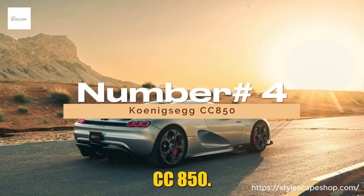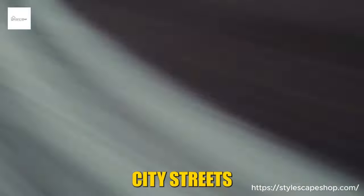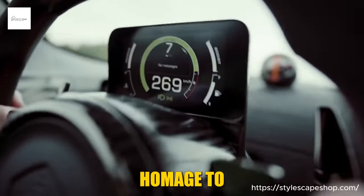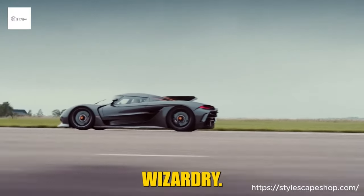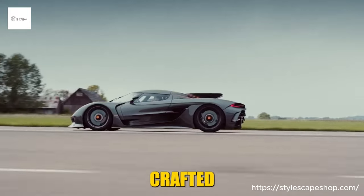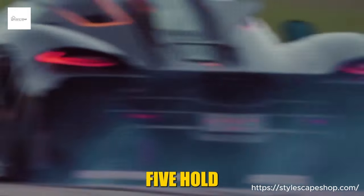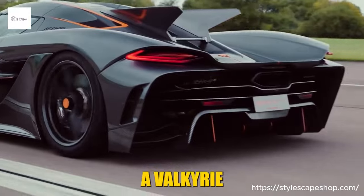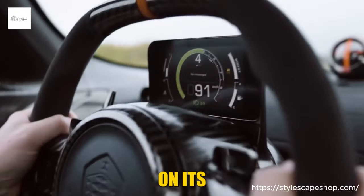Number 4: Koenigsegg CC850. The Koenigsegg CC850 isn't a car — it's a time machine. Climb in and you're not just navigating city streets, you're hurtling back to the golden age of hypercars, where raw power met minimalist beauty and every drive was a symphony of speed. It's a homage to the CC8S, the car that launched Koenigsegg into legend, reimagined with the Swedish mastermind's latest technical wizardry. Imagine a low-slung silhouette crafted from naked carbon fiber, its curves whispering tales of aerodynamic prowess. The signature dihedral synchro helix doors swing open like the wings of a Valkyrie, ready to take flight.